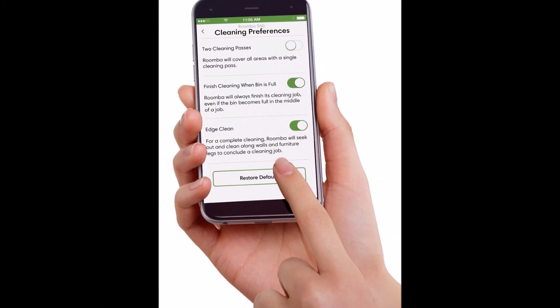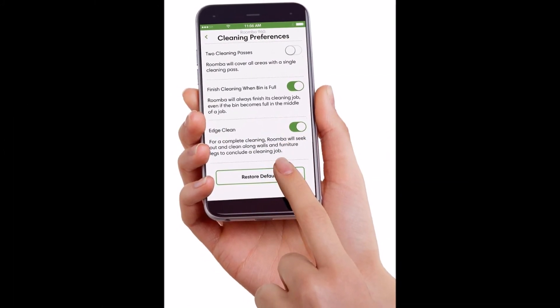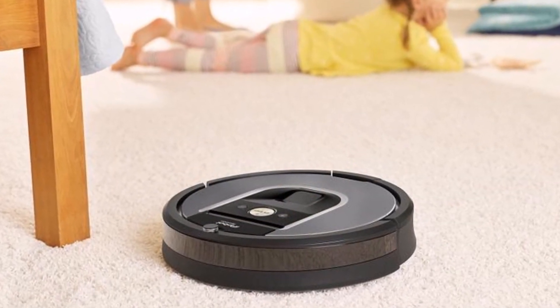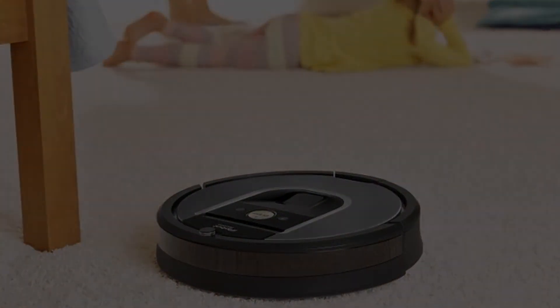The Roomba 960 is available now in the US and Canada and will arrive in Japan and select EMEA countries in the third quarter.